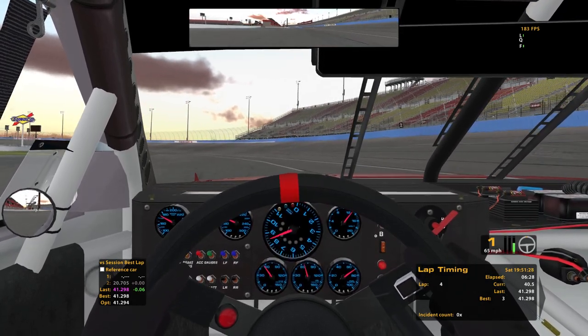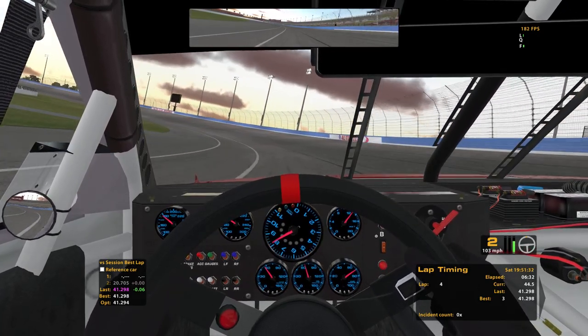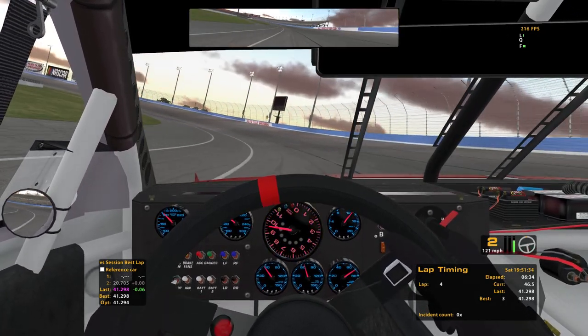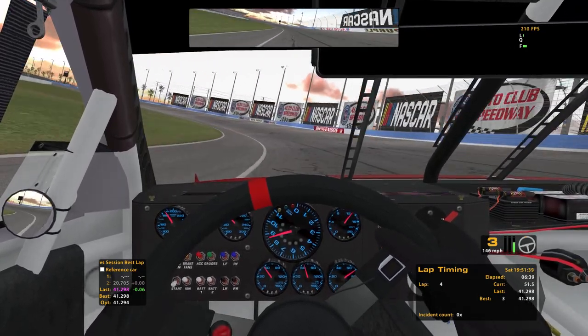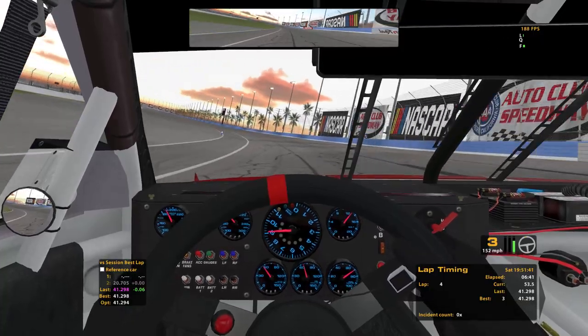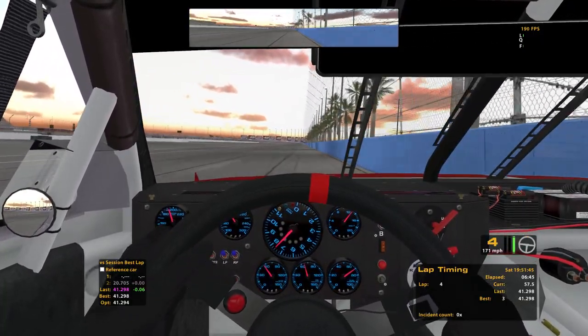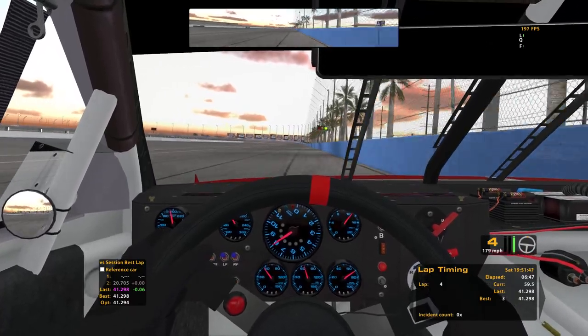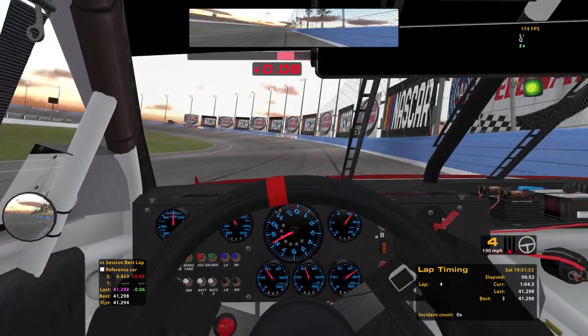Got my old paint scheme from 2012 and unfortunately it seems like they removed all the setups. So this is the Charlotte setup. I just did a gear change, so probably not as fast as I could be going. I did do a few laps just to make sure I wouldn't spin it out.